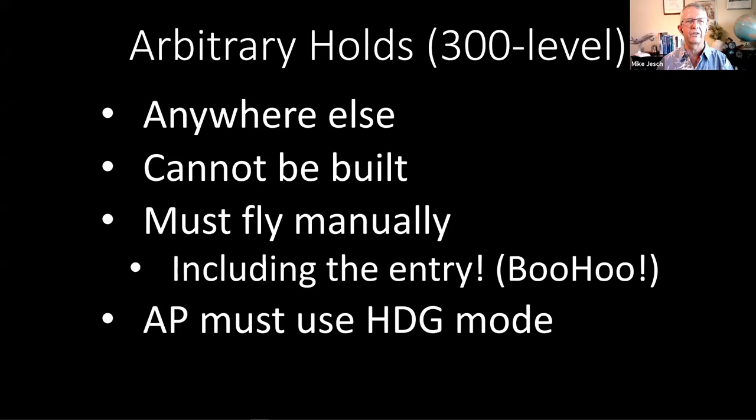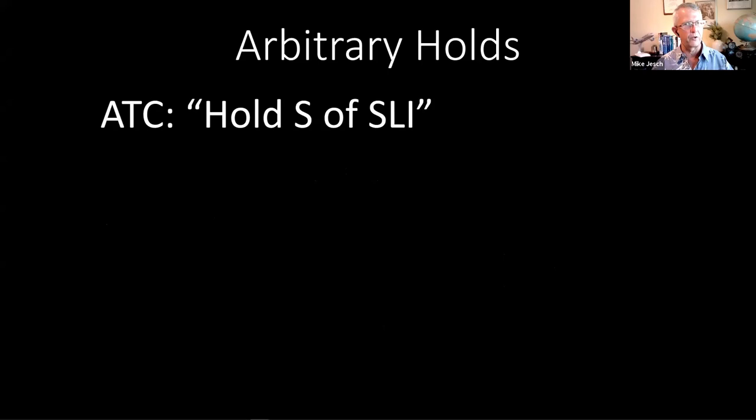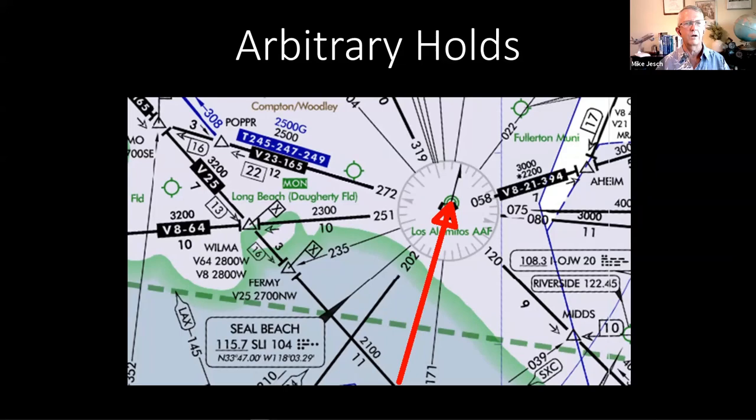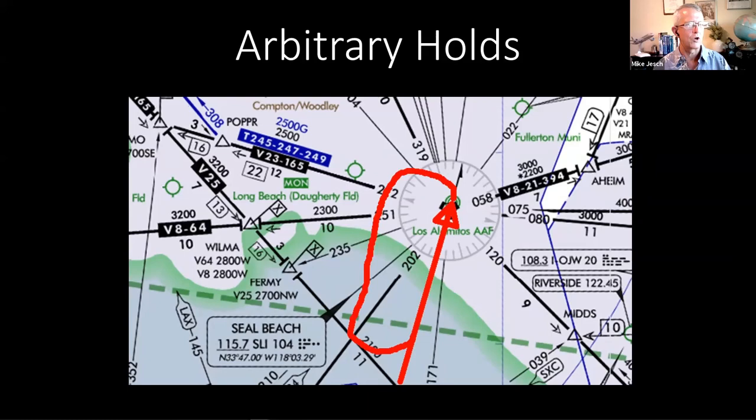In this situation, let's say ATC says 'hold south of Seal Beach.' By default that means one-minute legs, left turns, and your present altitude — and ATC would also issue an expect further clearance time. The first thing is to build the picture of what it's going to look like: on the low-altitude en route chart for the Los Angeles area, the inbound leg is going to be south of the VOR, heading north. The only leg we really care about is that inbound leg.